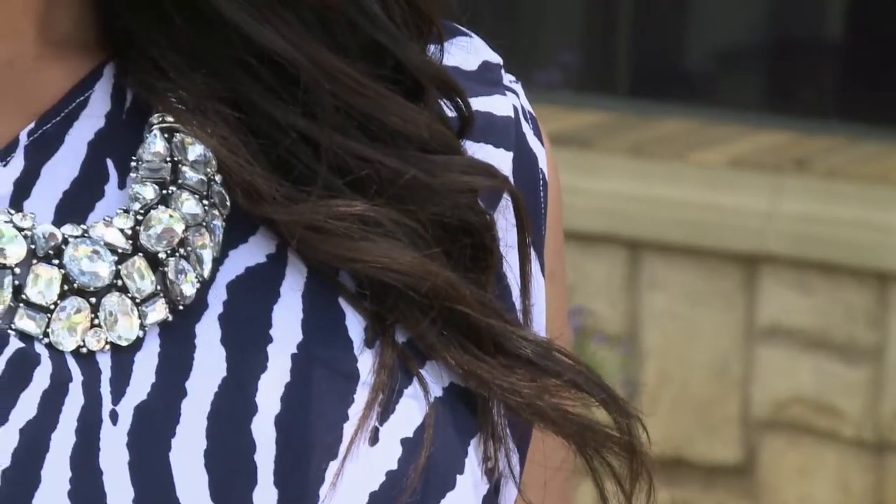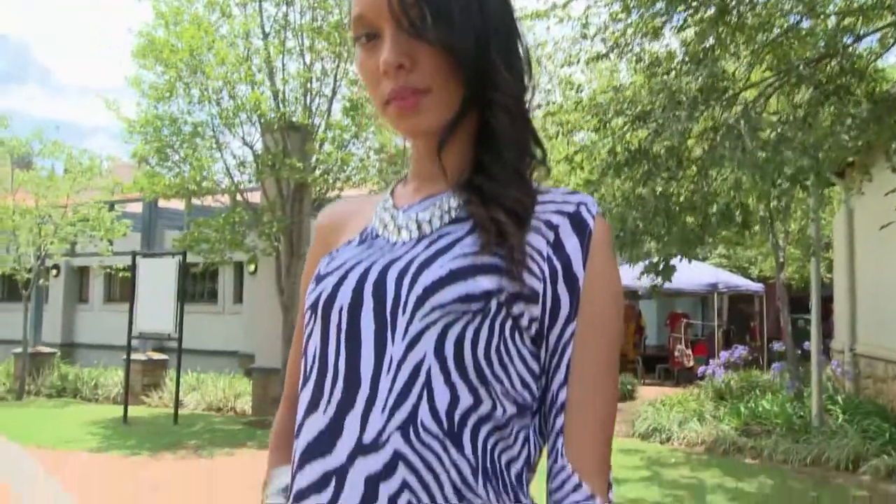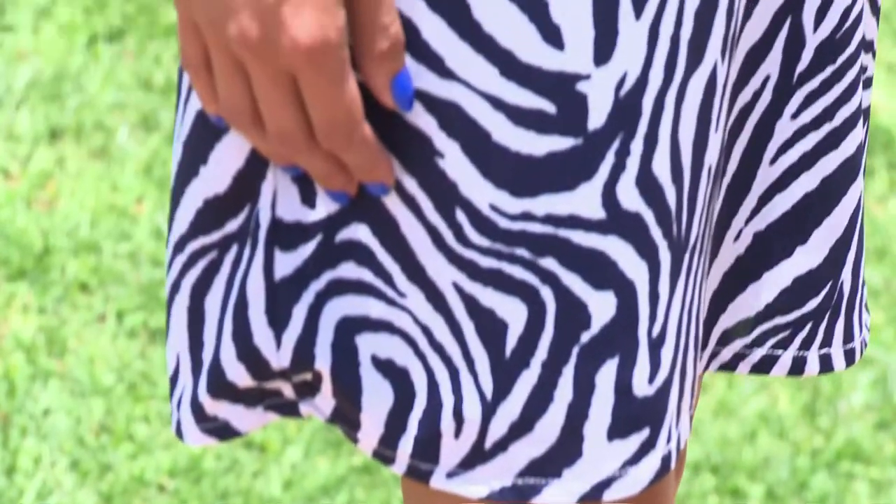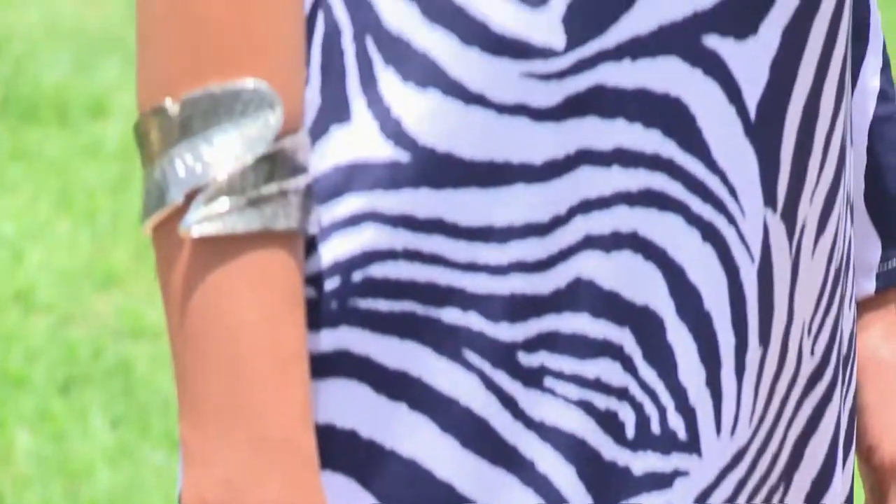Some people would be a bit shy to wear animal prints to the office, but I think when you bring out your inner animal instincts it gives you an edge when you're doing a presentation as well. It shows a bit of your personality, so it's really easy and a comfortable wear. Just choose whichever print complements your complexion and your figure. So go out there and let's see how wild you are.